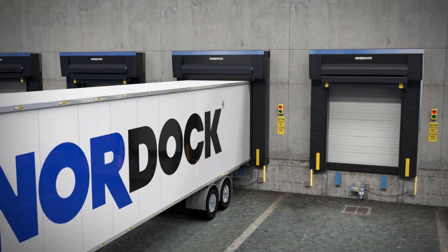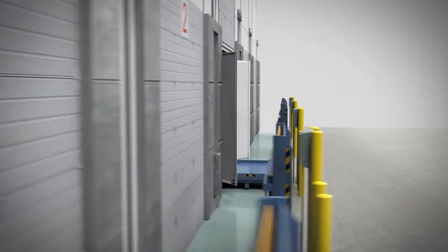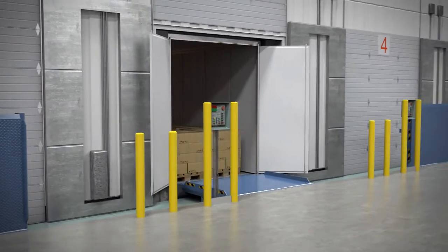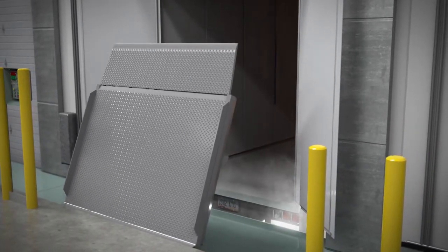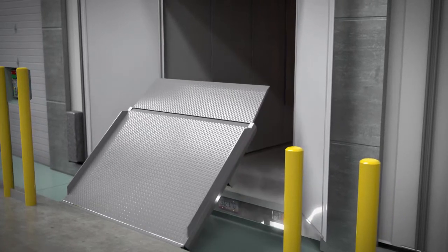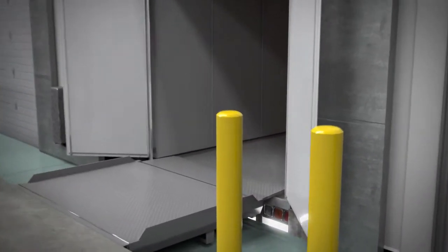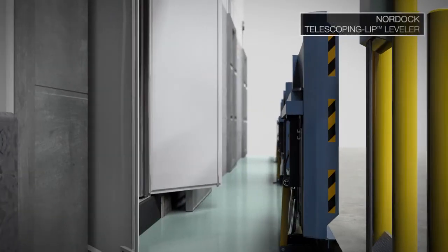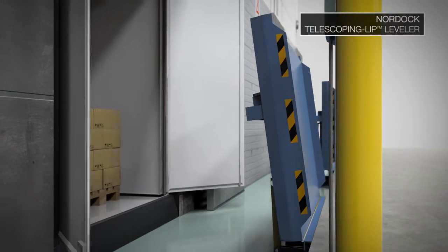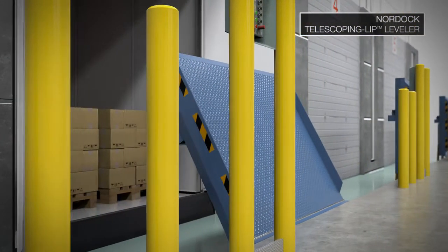In order to ensure your cold storage facility remains clean and efficient, all gaps around the loading dock entrance need to be sealed whenever a vehicle is docked for loading or unloading cargo. Conventional hinged lip dock levelers are inherently higher maintenance, are unable to extend the lip to handle end-loaded pallets, and only seal on three sides, resulting in loss of cold chain integrity. Nordoc's Vertical Telescoping Lip Dock Leveler, or NVTL, is a major breakthrough in loading dock technology for cold storage facilities.